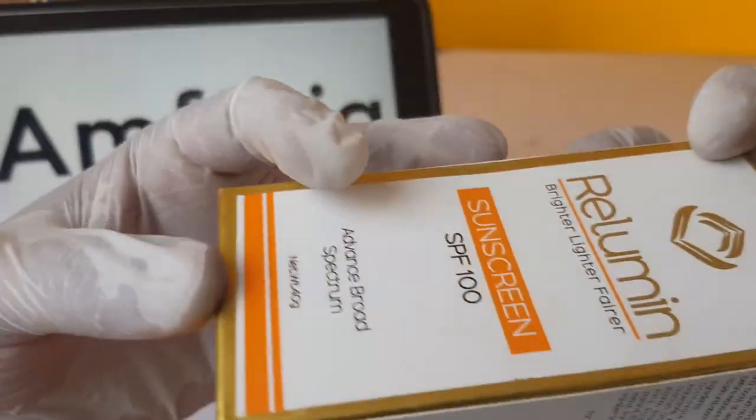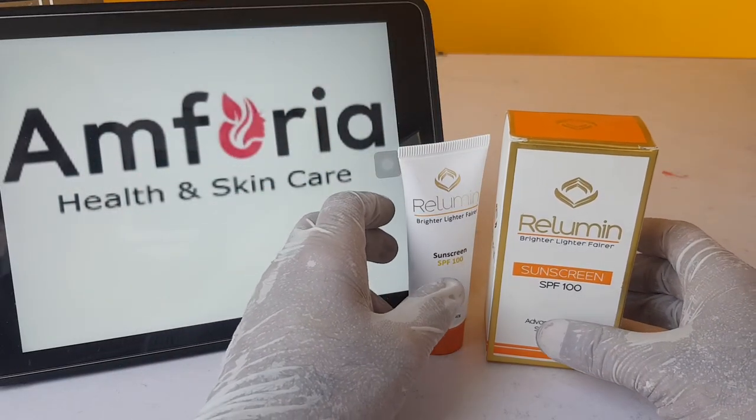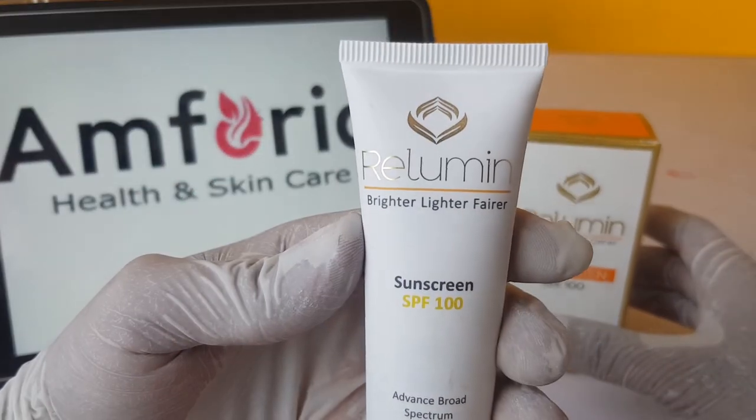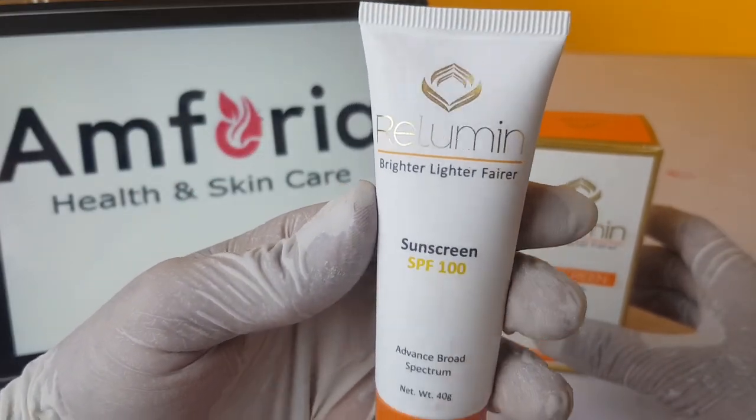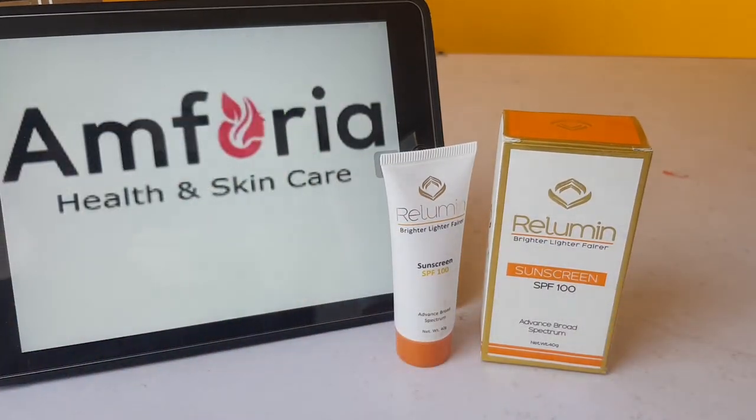Don't buy from sellers charging over the price. Please visit emforia.pk for the original brand at the original price with all relevant features. I thank you very much.